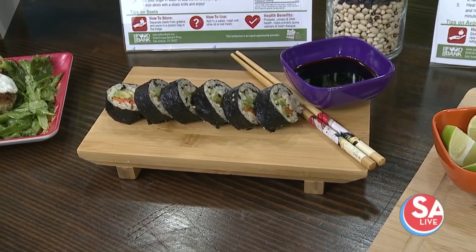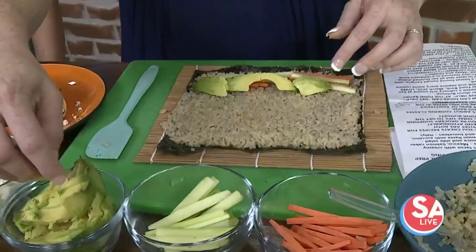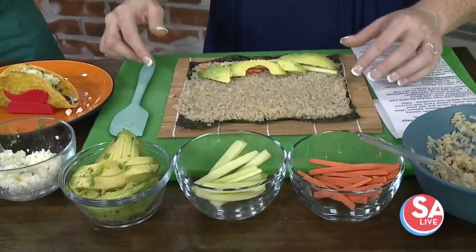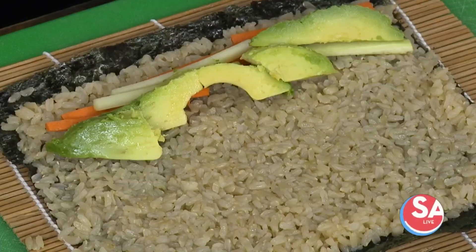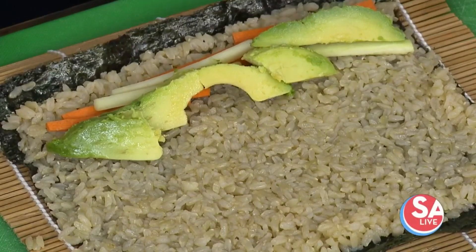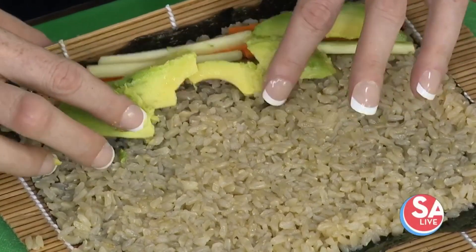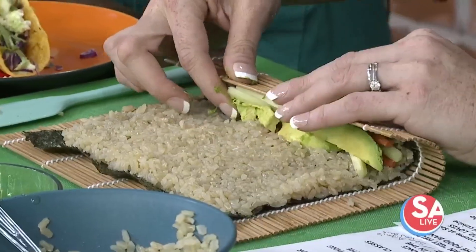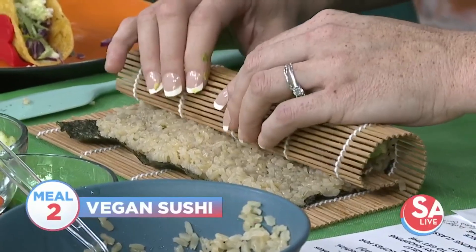Yes, it's our vegan sushi. We start with nori seaweed that holds all of our ingredients. We then made our sushi rice that includes rice wine vinegar and some maple syrup so that it's nice and sticky. It's a brown rice, so it's extremely nutritious with great fiber. Then we added all of our vegetables: carrots, cucumber, and avocado.